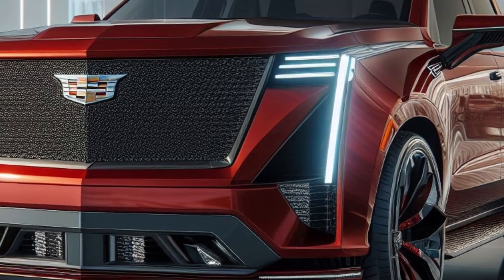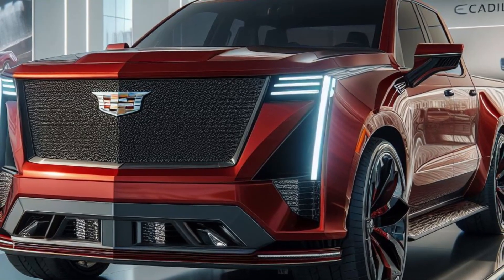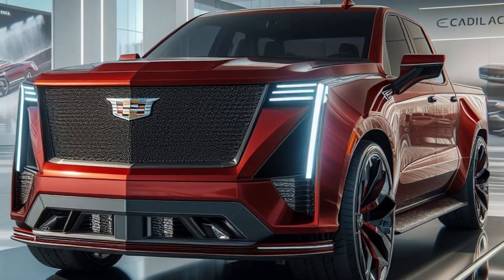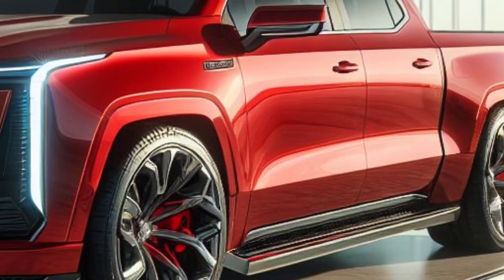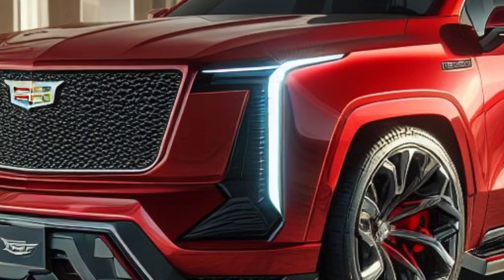The aggressive front bumper design adds to its robust and modern look. Moving to the side, you can see the wide body design that makes the Cadillac pickup look even more imposing.